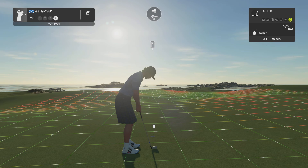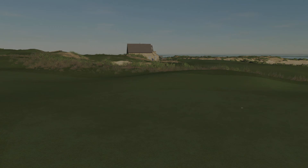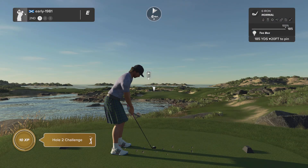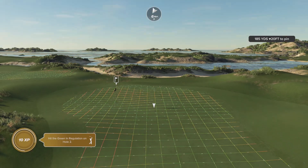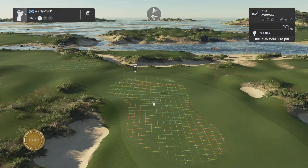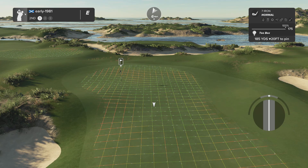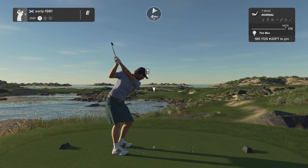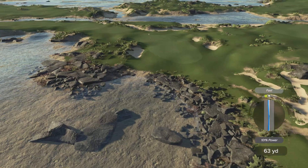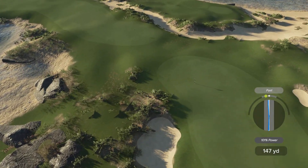Green speeds are 162. Some eagle-eyed subscribers have mentioned I am playing with a certain skill perk that makes the greens five yards quicker than the default. I've got no idea which perk it is — I can only assume it's the putter. But if any of you know how to remove that, please let me know in the comments section.